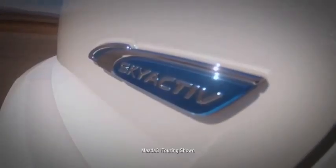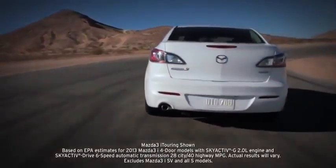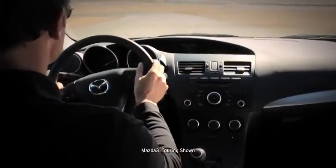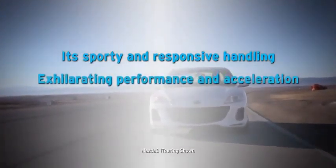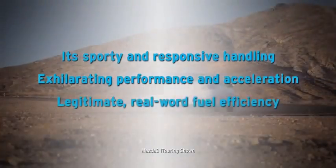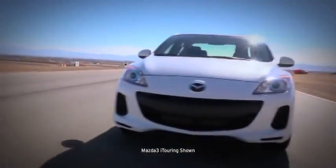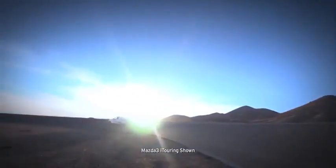With so much exhilaration, advanced technology, and up to EPA-estimated 40 mpg highway, it's no wonder that Mazda 3 has earned so many glowing accolades. But what you'll really notice behind the wheel is its sporty and responsive handling, exhilarating performance and acceleration, and legitimate real-world fuel efficiency. So get out there and experience SkyActive technology and superb engineering for yourself.